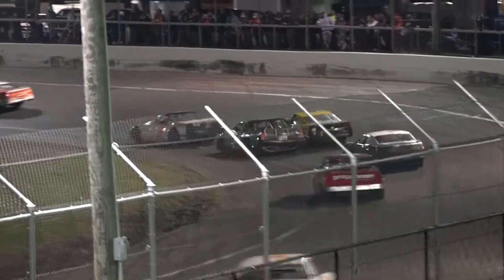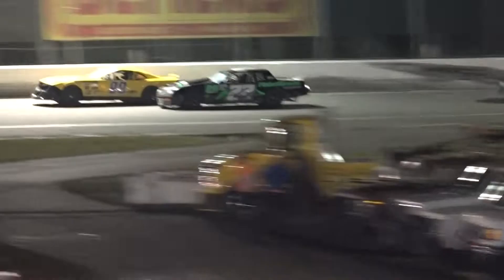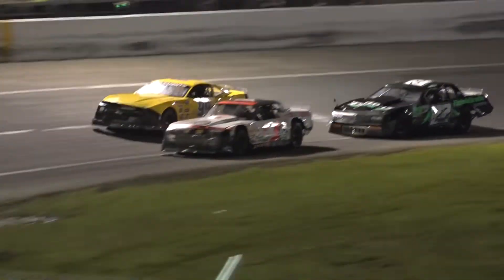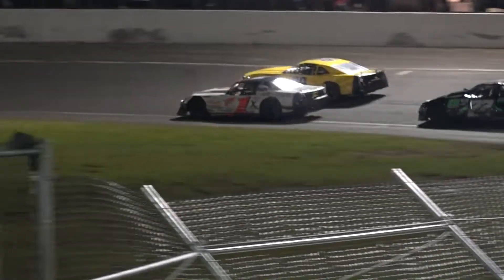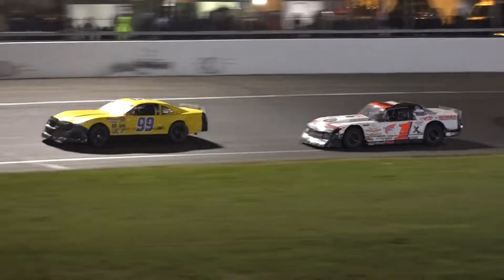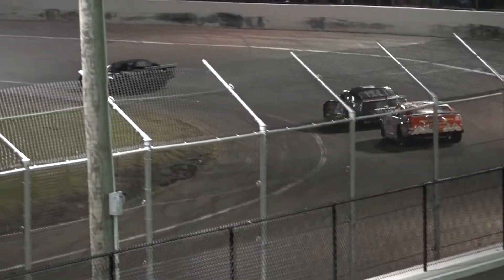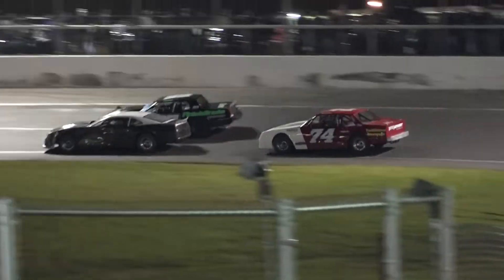Petty heading into turn 4 — nobody is near him. Social distancing for the number 57 of Petty, trying to win back to back. And he could move back into the middle of the points race with one race left. We talked to him earlier tonight — he was ecstatic about the way the car ran two weeks ago. They had picked up on something, and obviously found a little more for tonight, because that car is a rocket ship. His dad Dave, his uncle Dean, have really helped him put that car right at the top. And he comes off of turn number 4 with the white flag — one more circuit to go for Adam Petty.